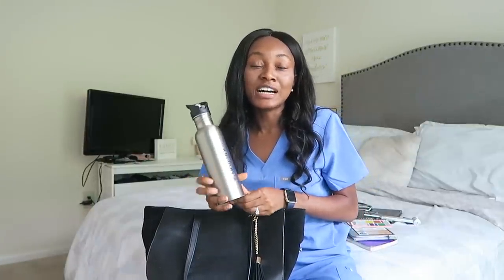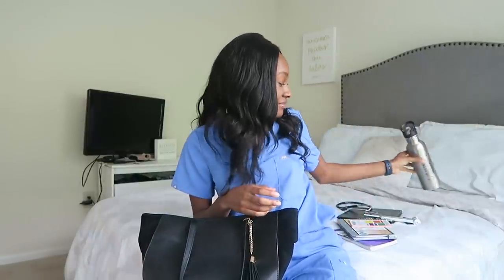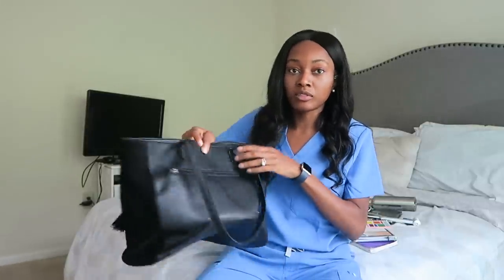Next item is a water bottle — you always need to stay hydrated. During my surgery rotation there was always a balance: you want to be hydrated, but not too hydrated, because you can end up in the OR for four-plus hours and you don't want to have to scrub out to use the bathroom. But you also don't want to be dehydrated, so always keep a water bottle on hand.